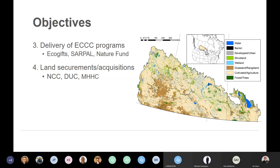We also wanted to make sure that any product we produced was useful for our conservation partners in NGOs like Nature Conservancy of Canada, Ducks Unlimited, and Manitoba Habitat Heritage Corporation, so that they could use it as a decision support tool to help make decisions about land securements and acquisitions. We really wanted to produce a product that was beneficial not just internally for Environment and Climate Change Canada, but to all of our conservation partners that have the same goal of conserving habitat across the prairie potholes.